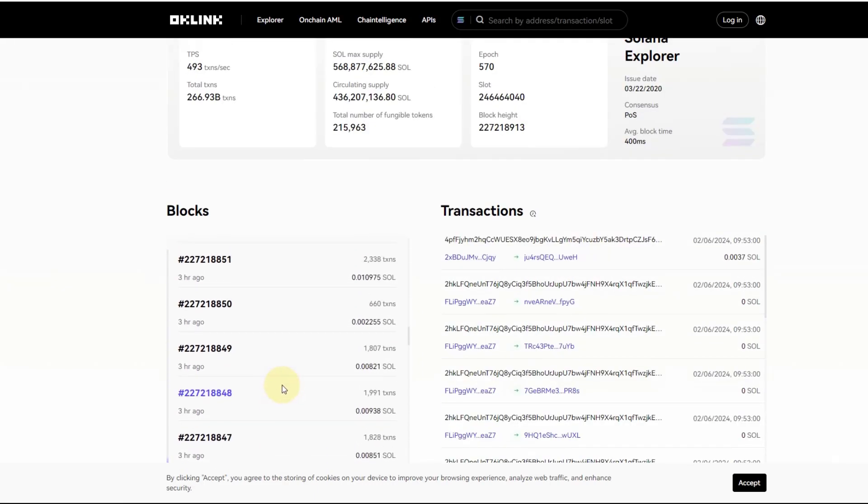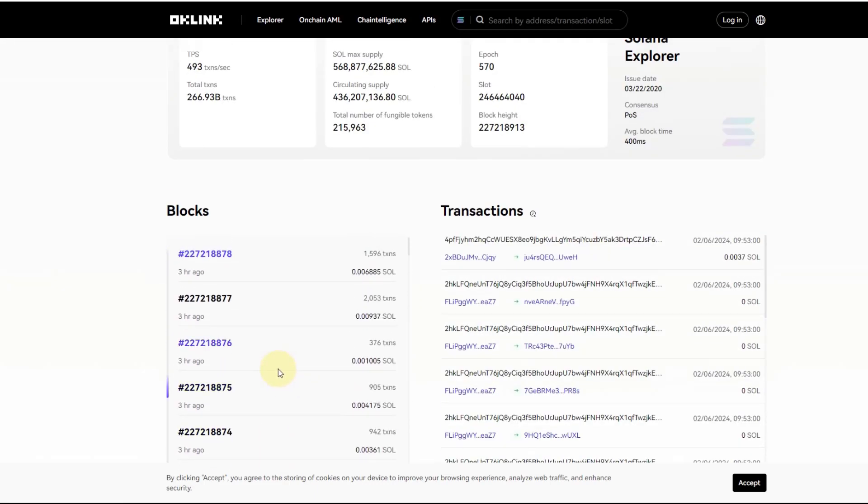My Solana position is tiny — yours might not be, and I understand that would be worrying. We always provide levels where structures break based on the charts, so when the structure breaks you have to make the decision that's right for your portfolio. From a technical point of view, fundamentally we don't know what's going on.